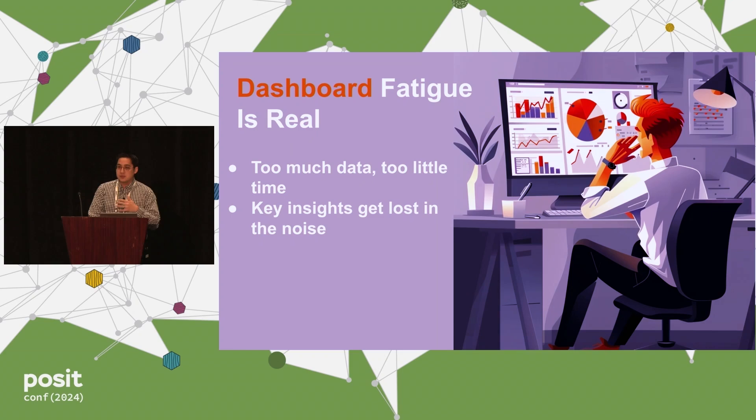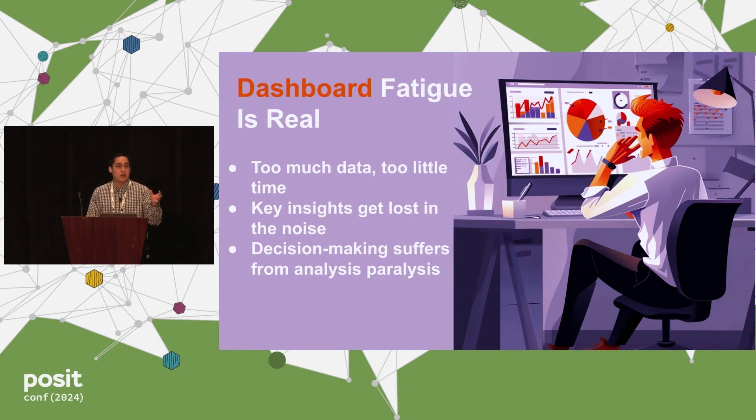Sometimes the key insights can get lost in the noise because there's so much information to look at. And sometimes they'll have analysis paralysis because they don't know exactly what they want. They're running to the next meeting, they want one specific metric, so rather than go to the dashboard, they just email the data scientist to give them that figure.